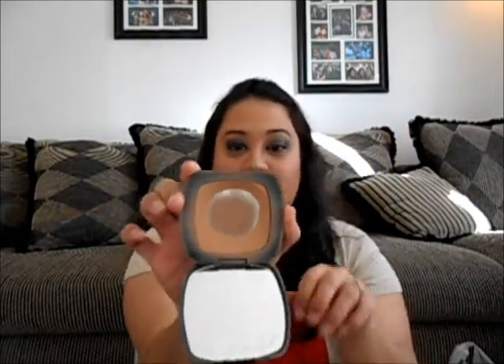Next I want to talk about Bare Minerals' pressed foundation. You can see I've already hit pan — I use this almost every day. There are mixed feelings about it because some people say it looks cakey or powdery, but I find that I get full coverage with this. The loose powder gives beautiful but not full coverage, whereas this does. With a light hand you can get a really pretty full-coverage face, and I am in love with it.